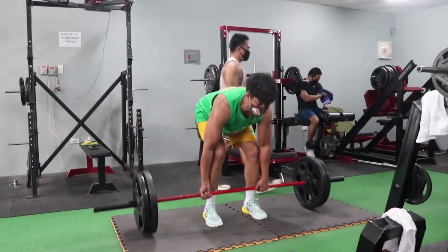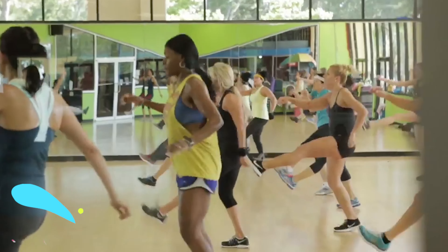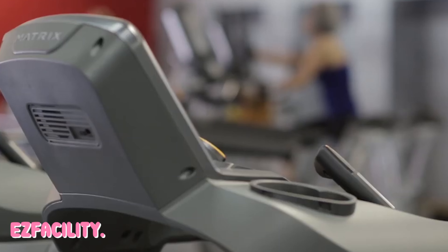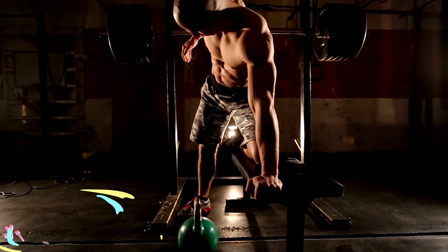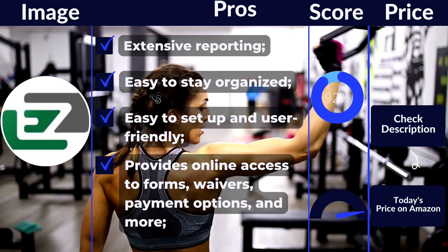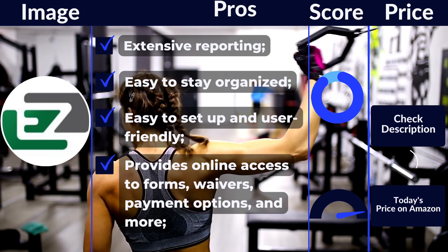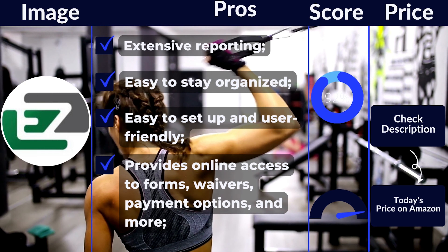Key features: Color-coded schedule enables quick view of classes and capacity. Membership profiles allow easy interaction with and tracking of member activity. POS system is accessible from all devices to keep track of in-house coupons, inventory, and more. Self-service client portal allows members to manage their own accounts and memberships. Marketing tools enable business exposure and boost brand awareness. Pros: Extensive reporting. Easy to stay organized. Easy to set up and user-friendly. Provides online access to forms, waivers, payment options, and more. Flexible software and easy to integrate.